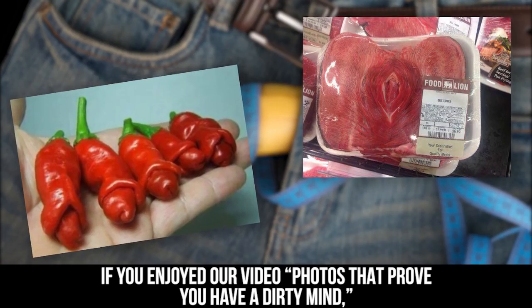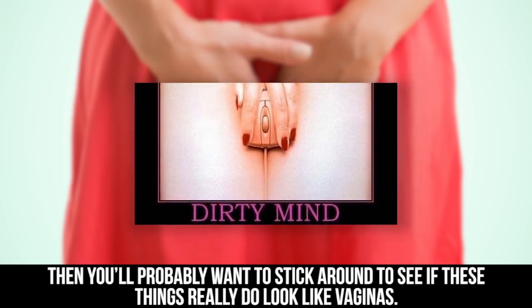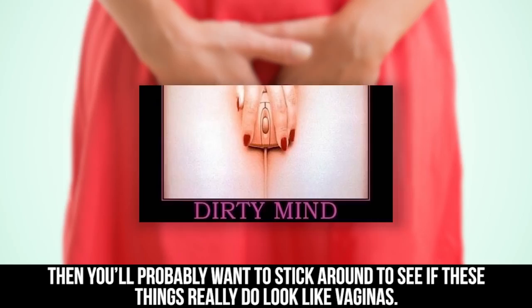If you enjoyed our video Photos That Prove You Have a Dirty Mind, then you'll probably want to stick around to see if these things really do look like vaginas.